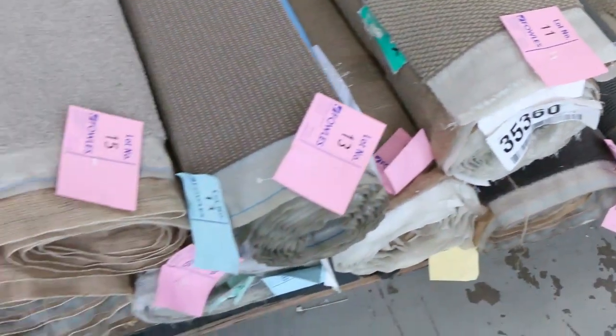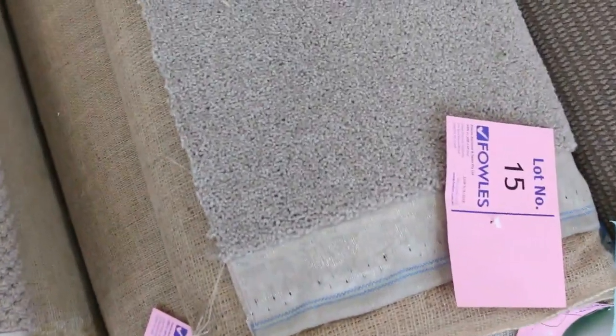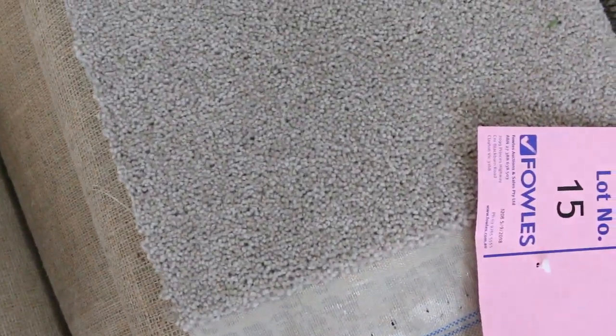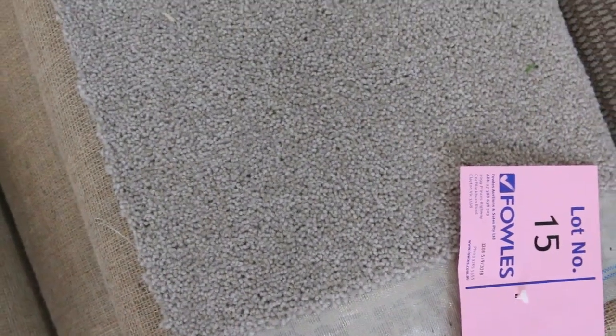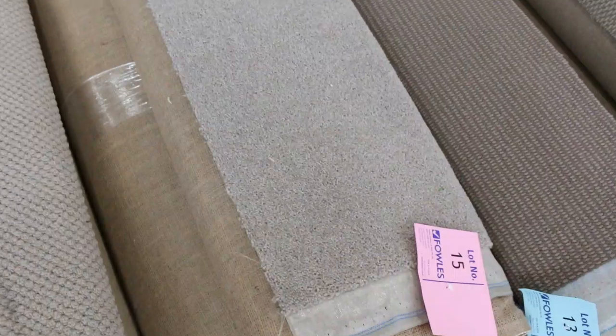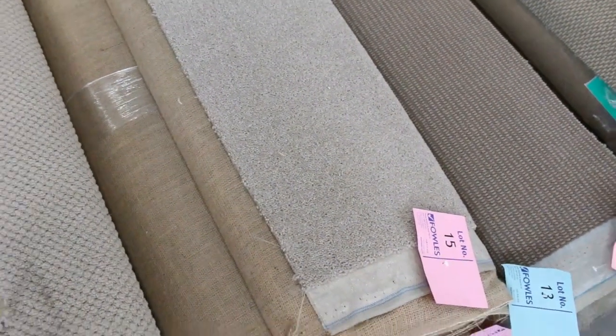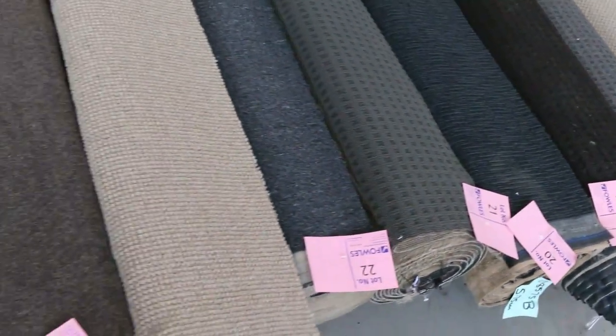Most of these roll-ins and offcuts will vary anywhere from 3 to 5 metres. We generally sell them for between $25 and $30 a broadloom metre. So that is awesome buying. When you look at a carpet like that one there, lot number 15 — that is a pure wool carpet which normally retails at $140 a metre, and you can pick that up from as little as $25 a metre. Which means for a room of around 4 metres, it's only going to cost you around about $100 to $120. So they're really good buying.